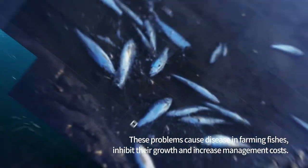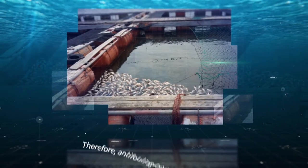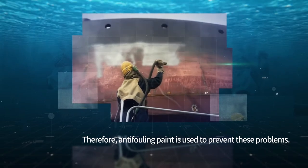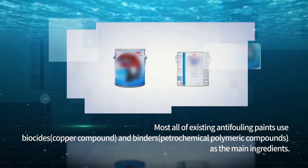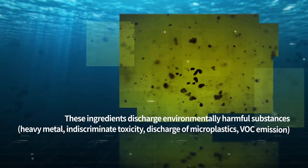These problems cause an increase in diseases among farmed fish, inhibiting their growth. Therefore, anti-fouling paint is used to prevent these problems. However, most existing anti-fouling paints use biocides such as copper compounds and binders, which are petrochemical polymeric compounds as their main ingredients.